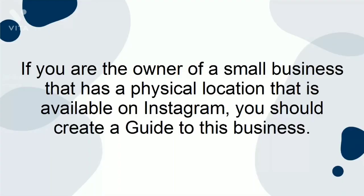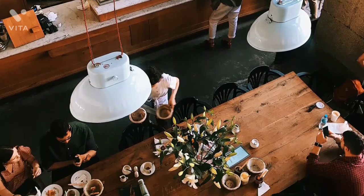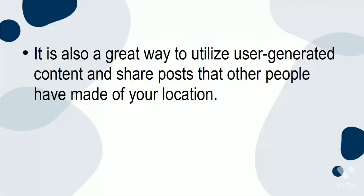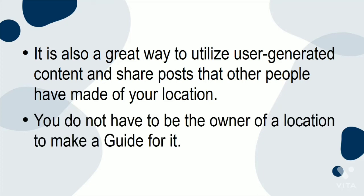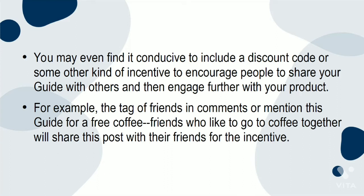If you are the owner of a small business with a physical location tagged on Instagram, you should create a guide to that business. For example, if you have a cafe, you could explain elements of the menu or elaborate on your coffee-making process. It is also a great way to utilize user-generated content and share posts that other people have made of your location. You may also find it helpful to include a discount code or some other kind of incentive to encourage people to share your guide. For example, tag friends in comments or mention this guide for a free coffee — friends who like to go to coffee together will share this with others.